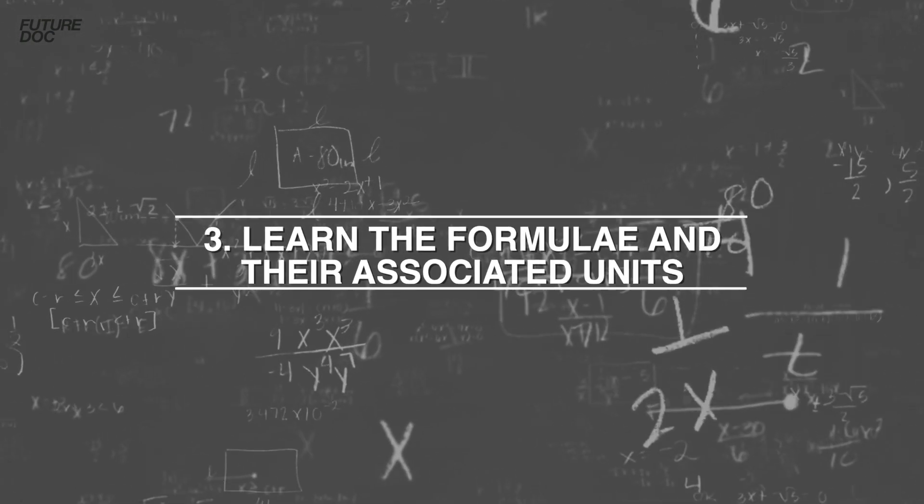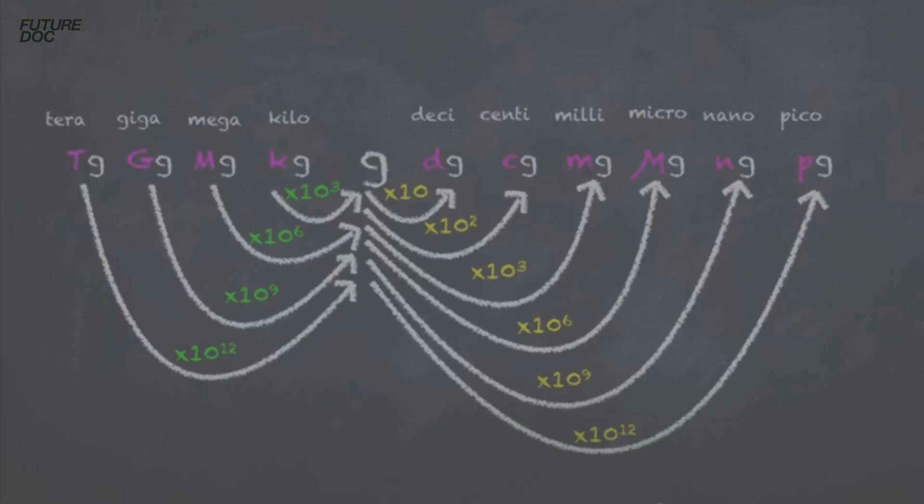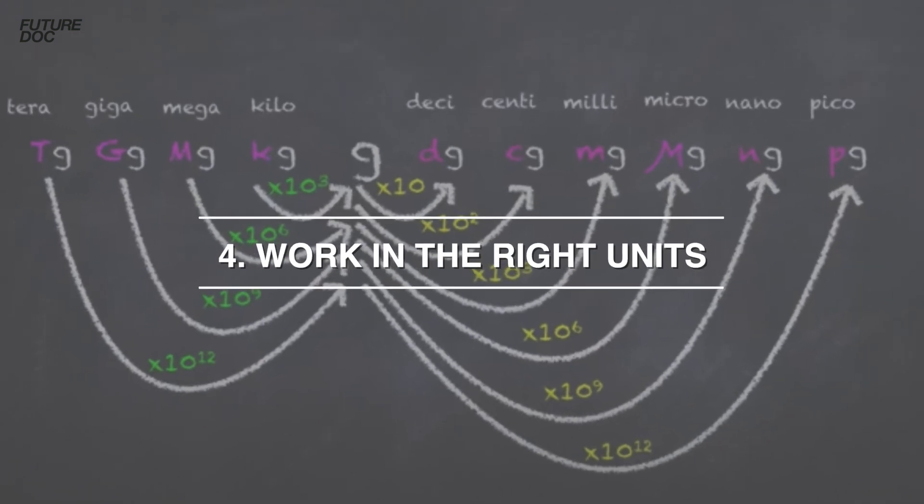Tip three is to learn all the relevant formulae and make sure you understand the associated units — know them in depth, be able to rework them based on the situation, and convert between different units associated with those formulae. Tip four is to make sure you're working in the right units — for example kilometres per hour versus metres per second — and that you understand orders of magnitude: milli, nano, kilo, and so on.